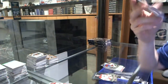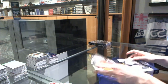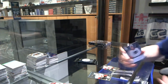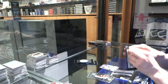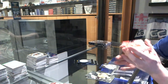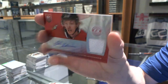Rookie for the Flames, Sean Monahan, and an autograph for the Philadelphia Flyers, Vinny Lecavalier. We've got a Platinum Blue number 50 for the New York Islanders, Thomas Vanek. Rookie for the Capitals, Philipp Grubauer. And a Platinum Red rookie jersey autograph, number 25 of 50 for the Chicago Blackhawks, Joachim Nordstrom.